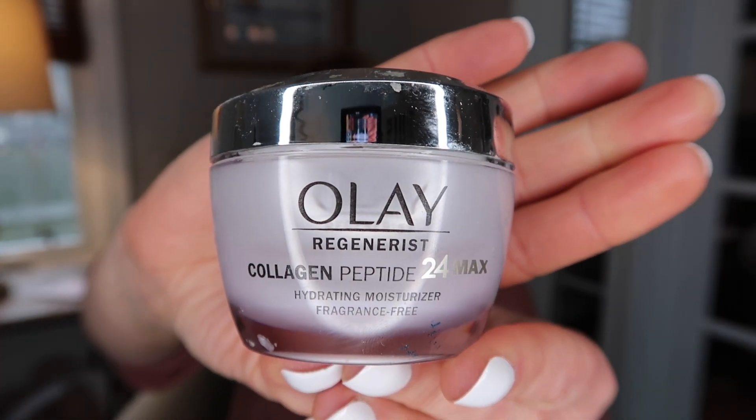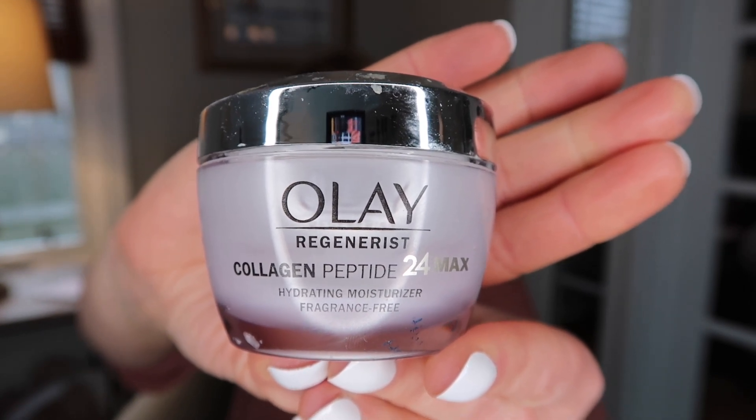I finished up one of the Olay Regenerist Collagen Peptide 24 Max moisturizers. This is actually a really nice one and one I will go back to for sure, but probably when it's not quite so cold. My skin is really incredibly dry this winter and I'm having great luck with the Clinique Moisture Surge line right now. But maybe in the spring or into the summer, this might be one I incorporate back into my routine — it really is a great moisturizer with lots of good ingredients at a pretty good price point that you can pick up right at the drugstore. I think at some point in the future I will be repurchasing this again.